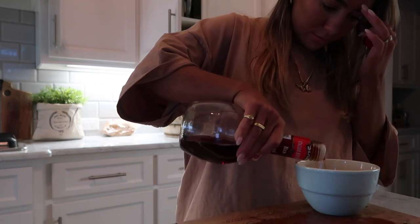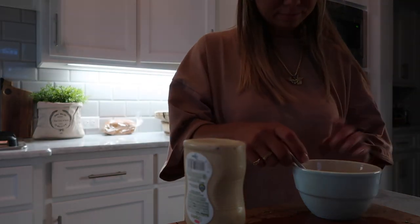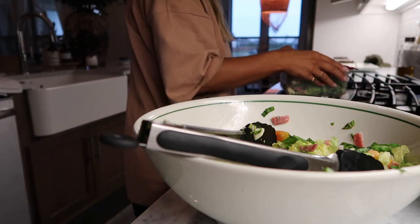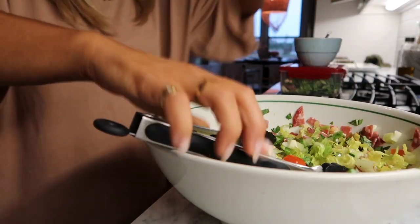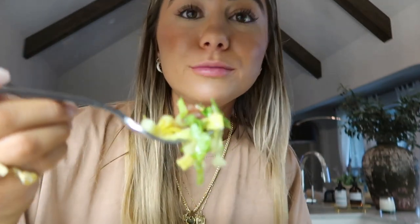Red wine vinegar in. I'll do half the dressing and save the other half for this little bag. I have a feeling that lots of pepper is going to be really good on this. Let's do a little taste test — really, really good. I feel like pepper cheese would just push it over the edge. Enjoy this and go binge some YouTube. See you later, bye!